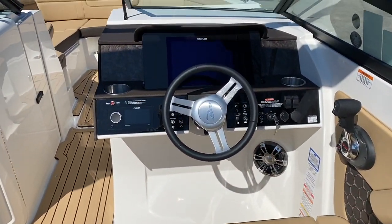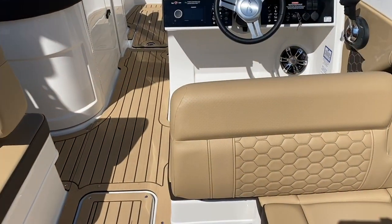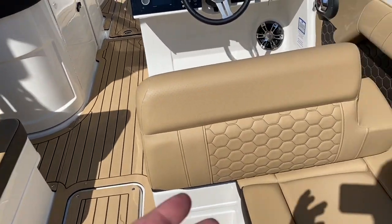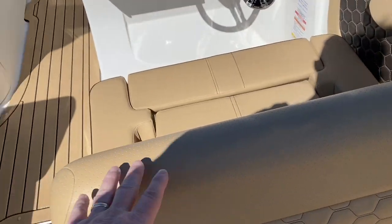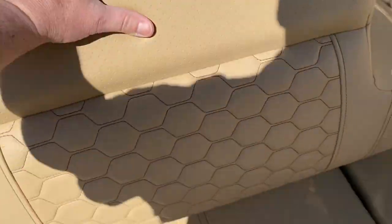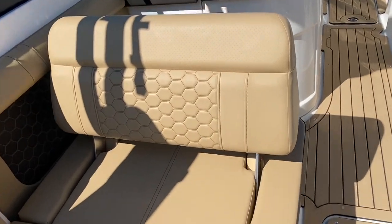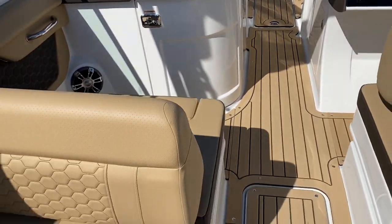We have a glass dash helm with a Fusion head unit. One of the great things about the seats on this boat — the backrests at the helm, passenger side, and port side — is that they're built so you can face forward or backwards. It's literally that easy.